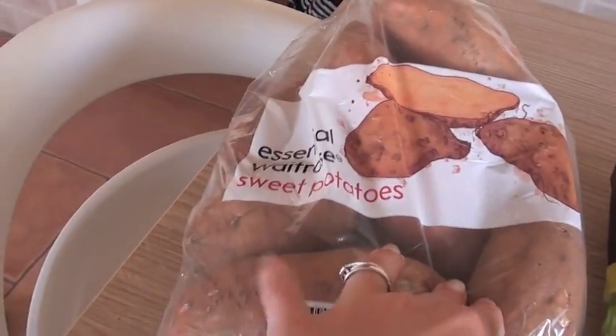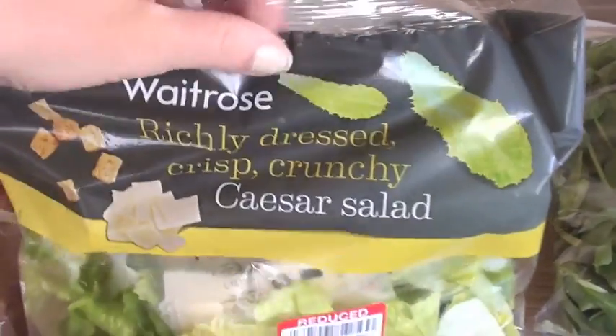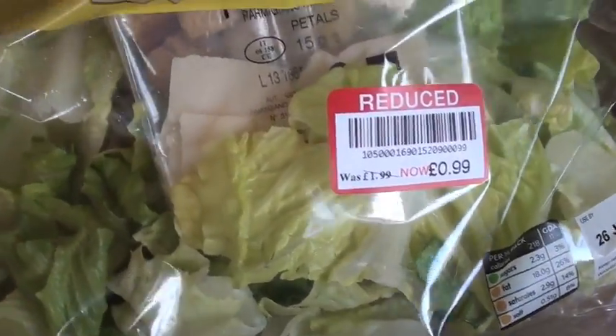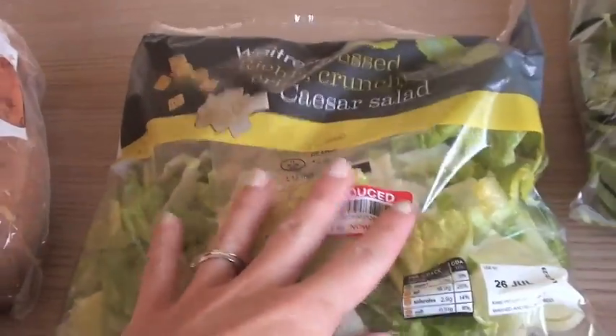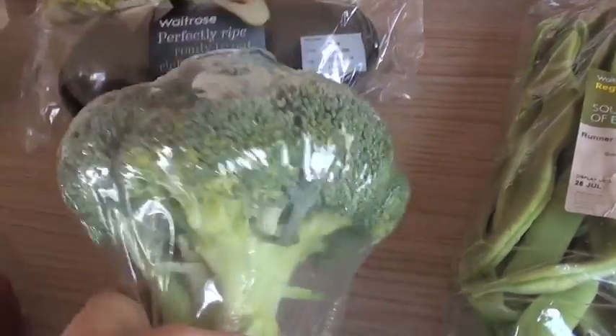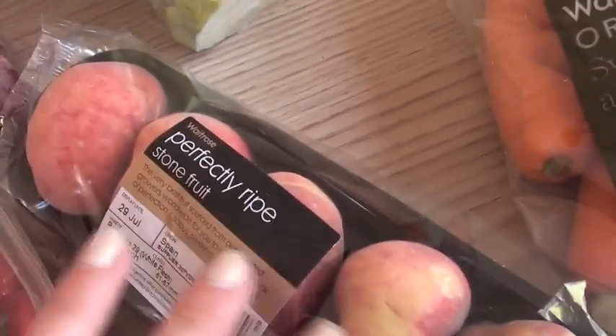We've got some bananas, and we've got a sweet potato because I really fancied that for this week. We've got this crispy crunchy sister salad — I got it because it was reduced half price and I thought we'd use it up tonight. We've got some ripe and ready avocados, some broccoli, and some perfectly ripe flat peaches, my favourite — these were a little treat because they're quite expensive.